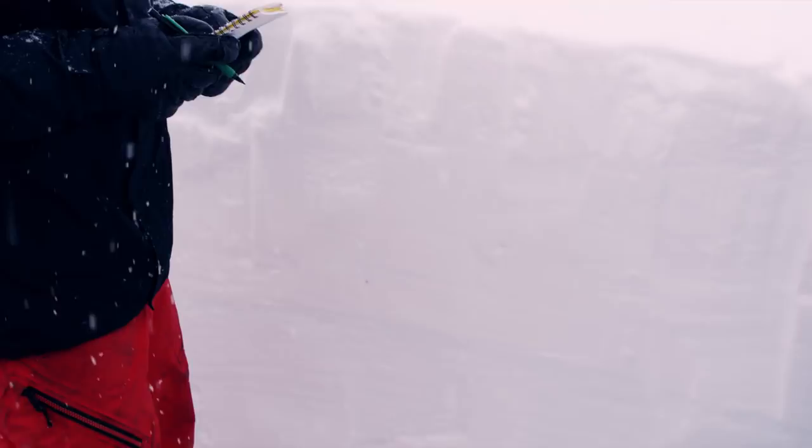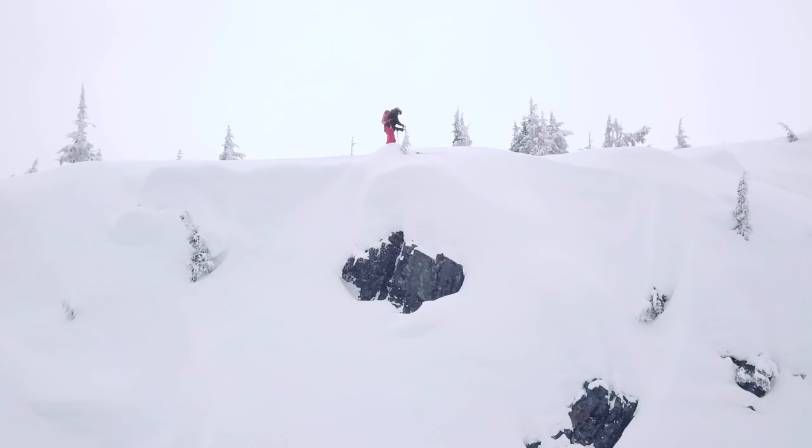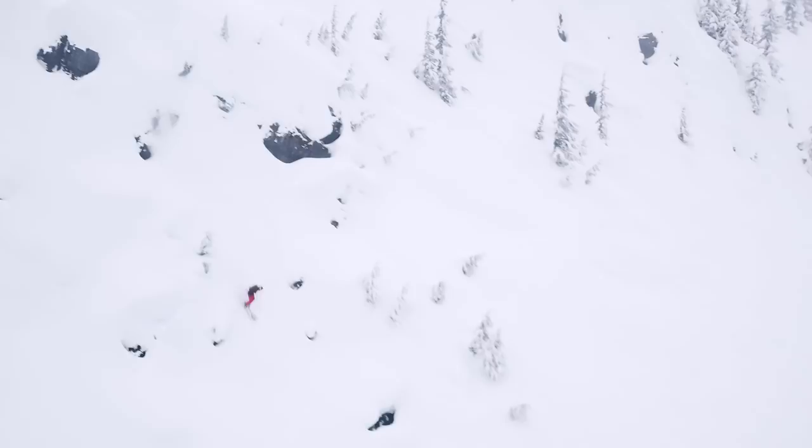Sure enough, we're seeing some pretty clean shears on that surface hoar layer, but only in isolated north-facing pockets. East and west-facing aspects are feeling pretty good, and the storm snow seems to have settled a bit. So it's time to tee off on some fat pillows and nice cliffs.